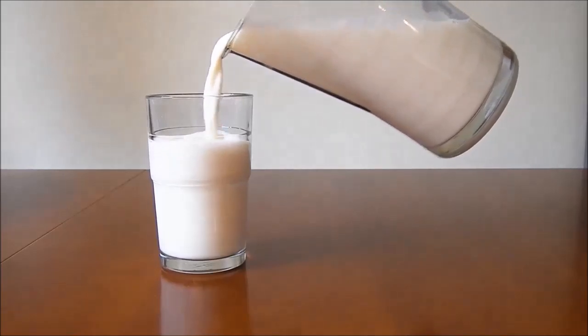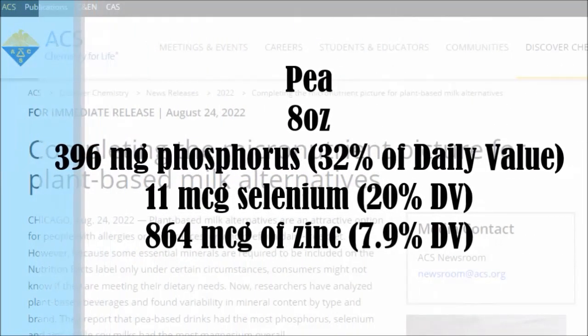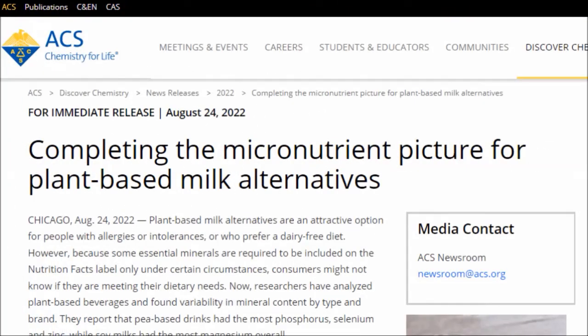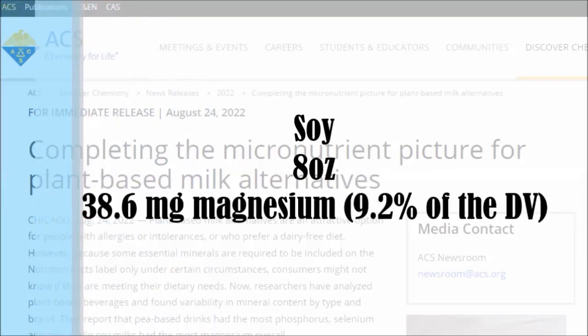According to the research, on average, an eight ounce serving of milk made with peas contained 396 milligrams of phosphorus, 11 micrograms of selenium and 864 micrograms of zinc. The runner-up was soy milk with the most magnesium of all drinks studied, plus sizeable amounts of phosphorus and zinc. On average, soy-based milk alternatives contained 38.6 milligrams of magnesium per eight ounces.